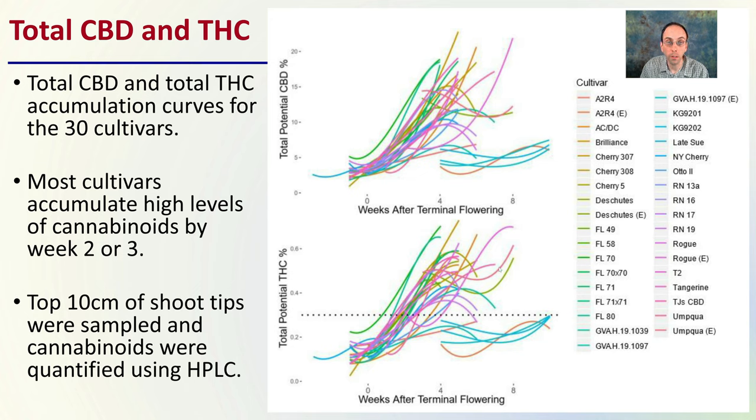In certain cultivars this might be below that 0.3% level and then increase later in the season. So timing of harvest can also potentially play a role depending on what cultivar you might be growing. Just something to consider — it doesn't always correlate with CBD and THC.